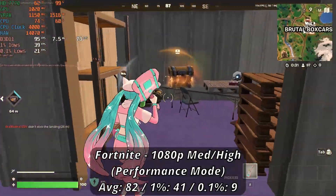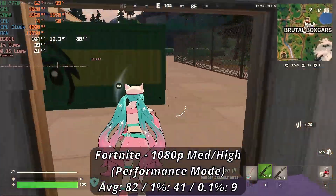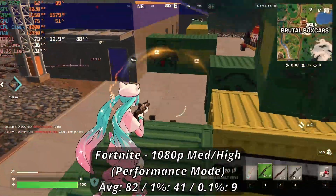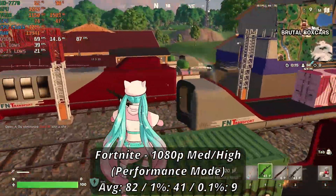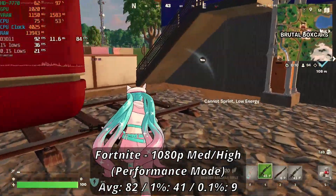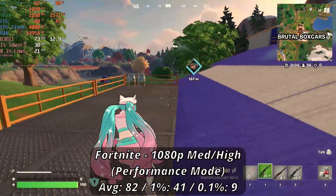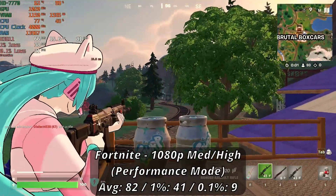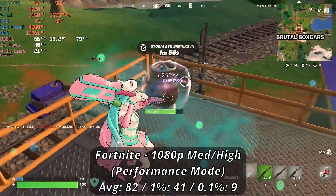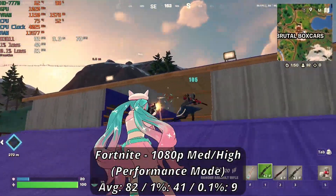Fortnite is definitely showing off just how good performance mode can be for lower end cards. At 1080p with a mixture of high and medium settings and performance mode enabled, we saw a pretty decent 82fps average, although the lows of 41 and 9 are not that great in retrospect. The inconsistent frame times depending on where you look can easily throw you off your game. While lowering the settings even more may help, you'll be better off picking a better card — especially one that might actually get modern drivers. Optimistically it's playable, although very much not recommended.